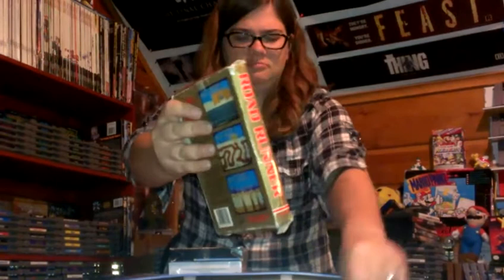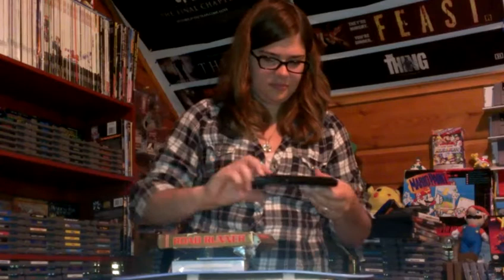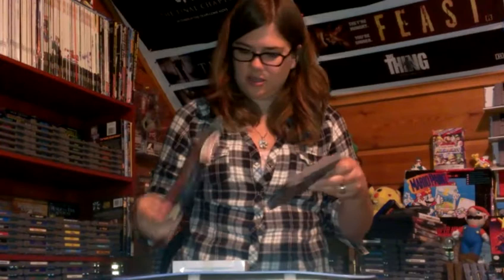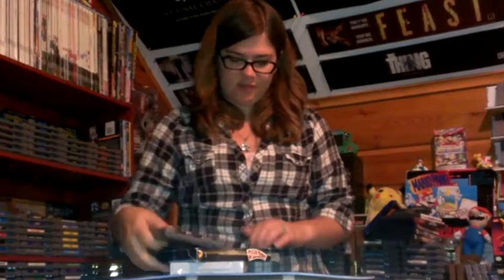Road Runner — also kind of beat up. We have Who Framed Roger Rabbit — this box is actually pretty nice. There's the game, but again no manual. So if you have a manual you want to trade for, if you watch the trade videos, there are a few we'd be willing to grab some of these manuals just to throw in with the boxes.